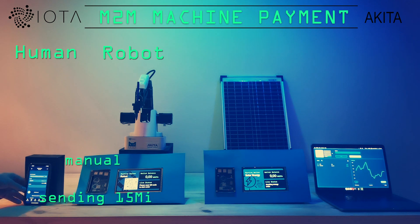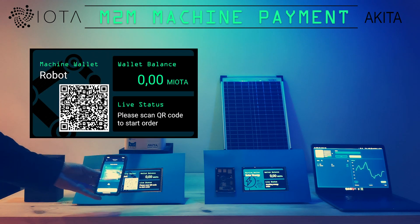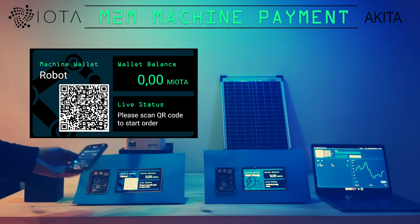The first step to start our process is a manual transaction of 15 IOTA. We scan the robot wallet QR code, press send, and wait for the confirmation on the tangle network.